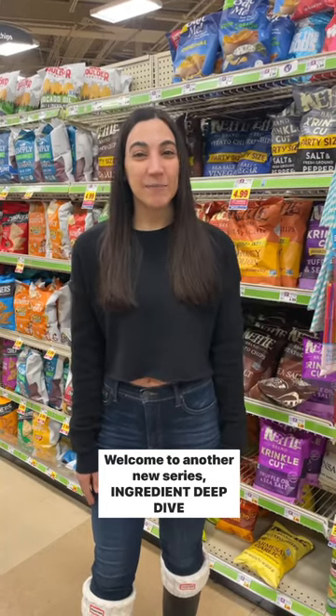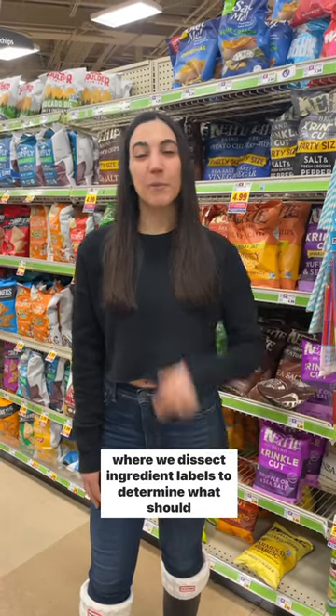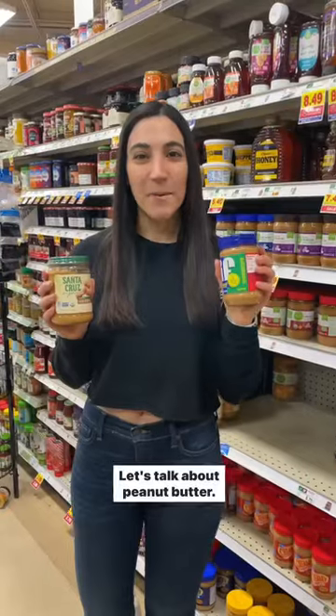Welcome to another new series, Ingredient Deep Dive, where we dissect ingredient labels to determine what should and shouldn't be in our food. Let's talk about peanut butter.